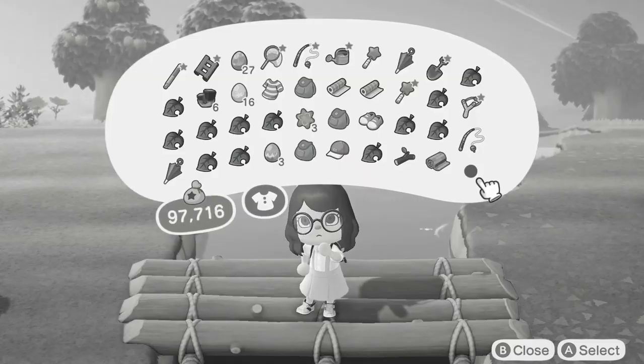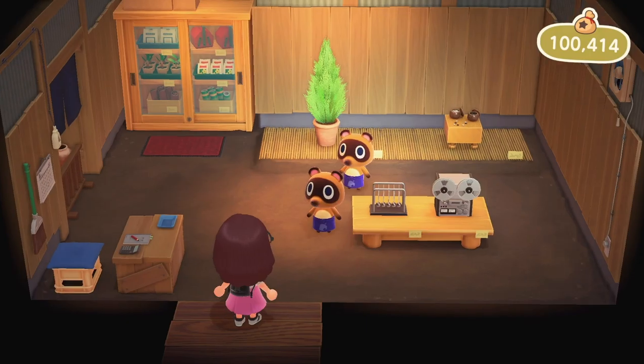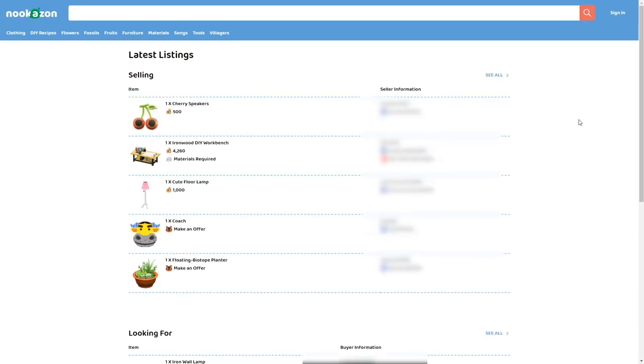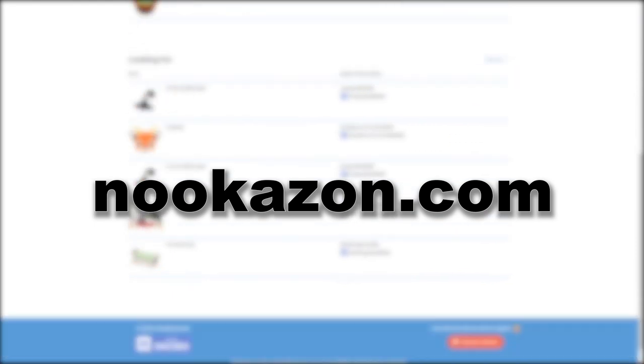If only there was an easy way to get your favourite furniture, like a kind of Amazon. Well, good news — this has nothing to do with bellionaires and is thanks to someone called Daniel Lu, who I will link to in the description below. I was actually shown this, I didn't find it myself, but I love the idea. The site is nookazon.com and it is basically Amazon for Animal Crossing.